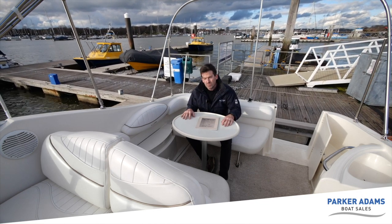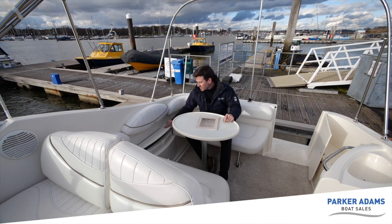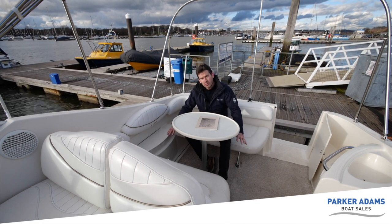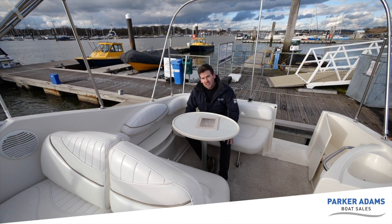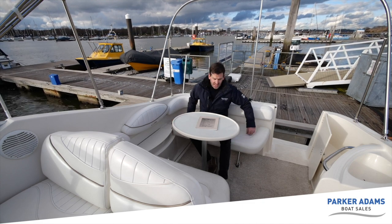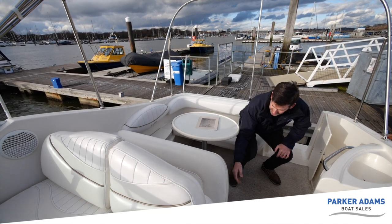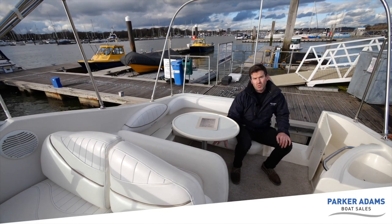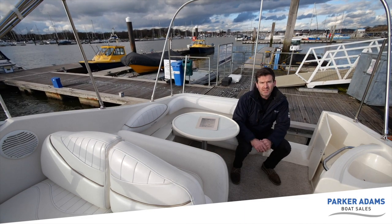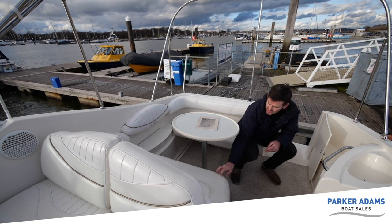There's an outside cockpit table which is removable. There's a small cubby underneath, and infill cushions that can convert the area into a sunbed. Under here there's also good storage that lifts up on a gas strut — large enough to fit a small life raft if needed.